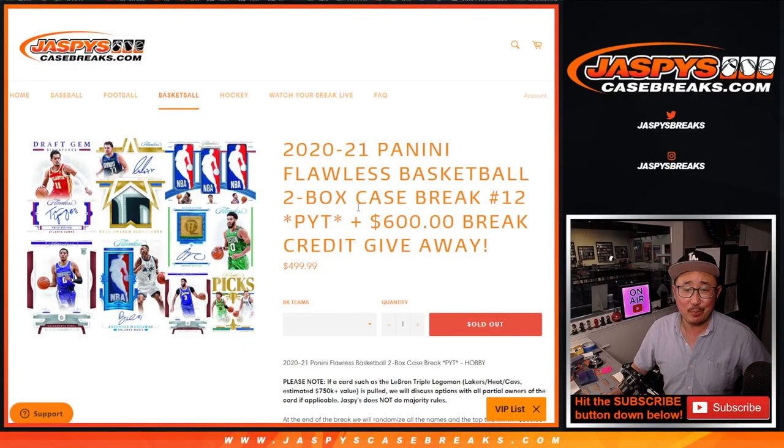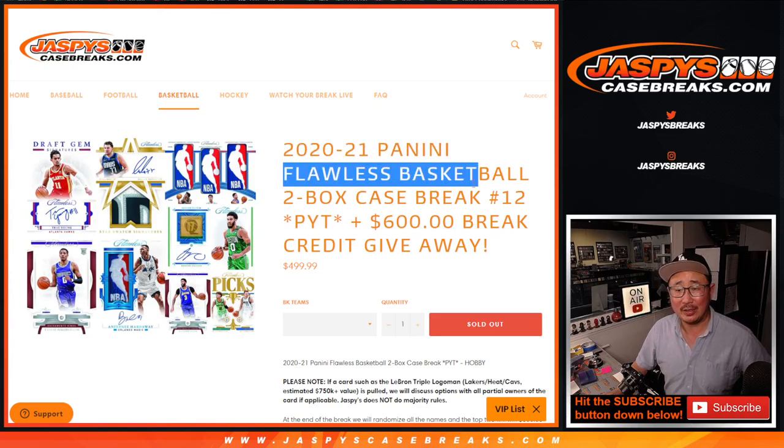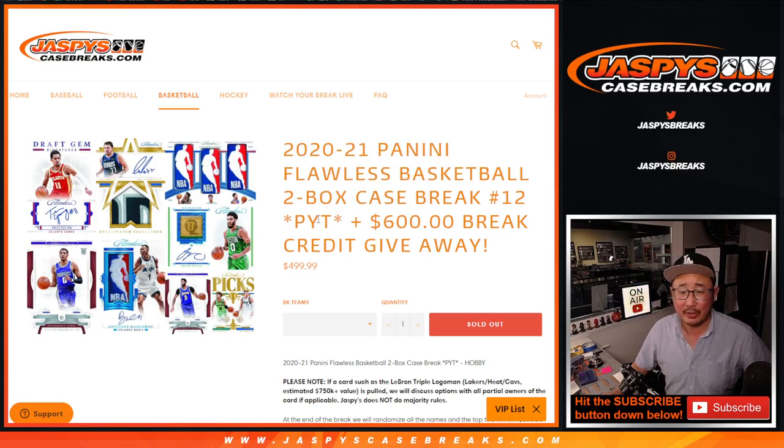Hi everyone, Joe for JaspiesCaseBreaks.com. Hump day, Wednesday — Wednesday is a good day for flawless basketball. Two box, pick your team, number 12.